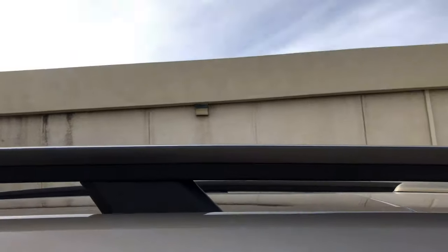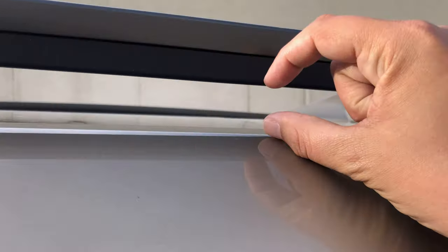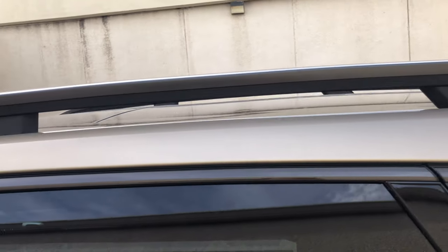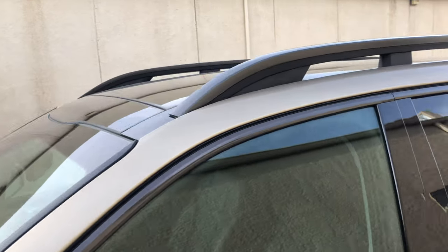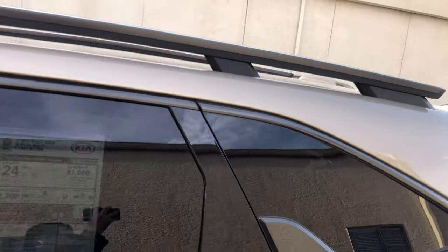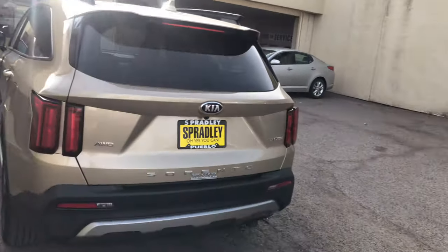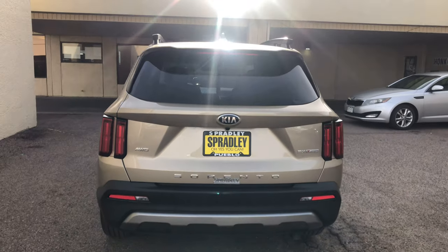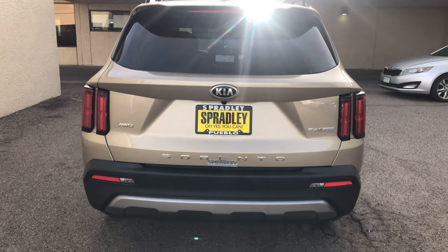One thing you have is the 20-inch wheels with the machine finish, and you also have these roof rack rails which I really do like. You can see right through them — there's a nice little half-inch lip there for clearance, which I like a lot. It's a more aggressive, more stylized version with the roof rack rails — big fan of that.